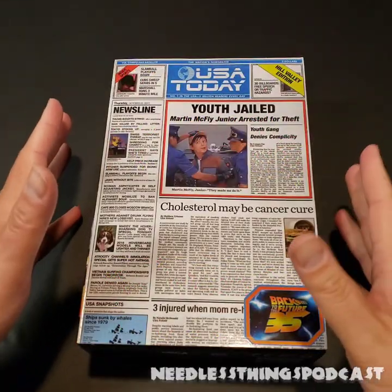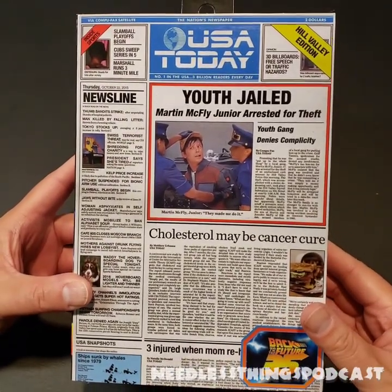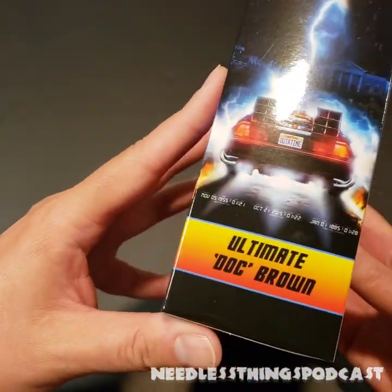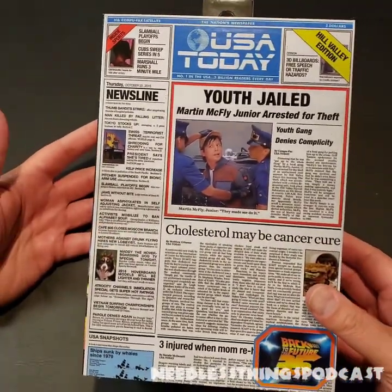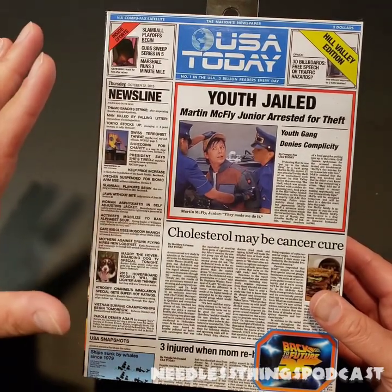Great Scott, it's time for another needless unboxing! Hey Phantomaniacs, welcome to the newest unboxing here on the Needless Things YouTube channel. Today we are taking a look at the Ultimate Doc Brown — the 2015, or '2015' as the cooler way to say it for the purposes of Back to the Future.